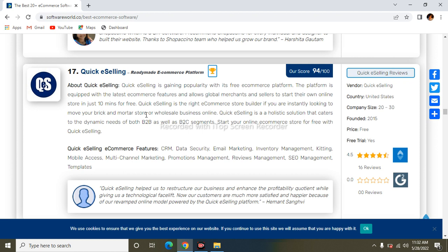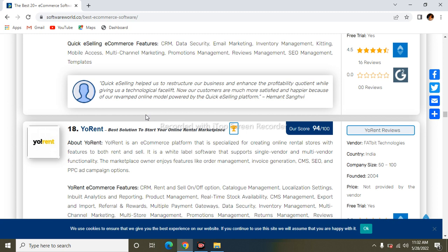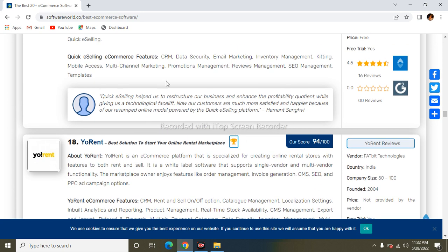The next one is GoodSelling. GoodSelling is gaining popularity as a free e-commerce platform. It is equipped with the latest e-commerce features and supports global merchants and sellers. Its features include CRM, data security, email marketing, inventory management, mobile responsiveness, multi-channel marketing, promotion management, reviews management, SEO management, and templates.